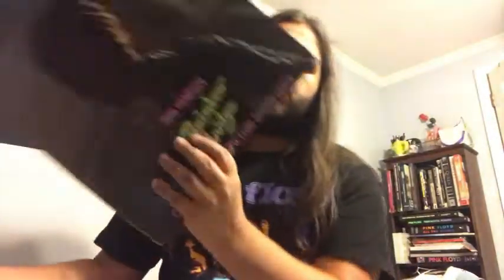Both of these albums feature material that Hendrix was working on before he passed away — songs that would be featured on the First Rays of the New Rising Sun album, which was an attempt to assemble what Jimi had in mind for his unreleased fourth album. The Cry of Love was the first posthumous release, coming out back in 1971. Some later posthumous Hendrix releases are controversial, mainly because of Alan Douglas's tampering with the tapes using session musicians, but a lot of people look fondly at these two particular albums.